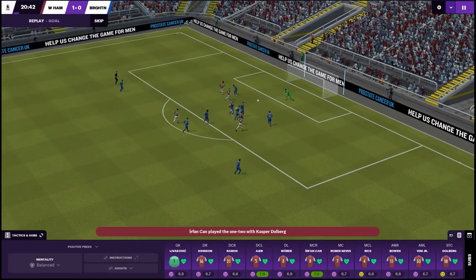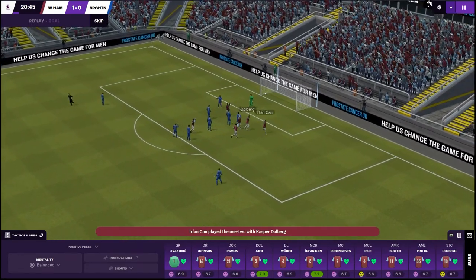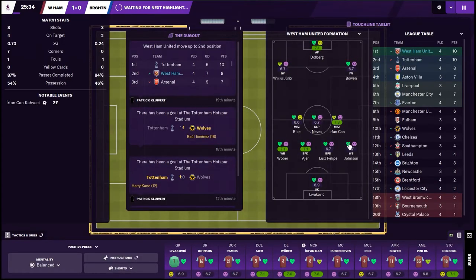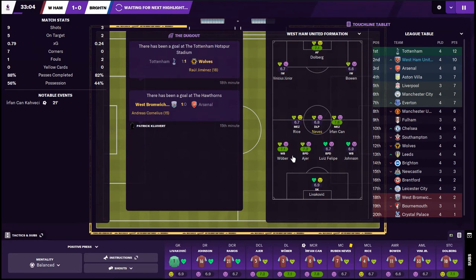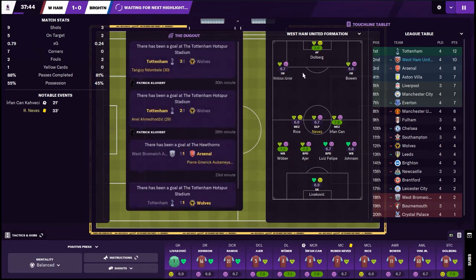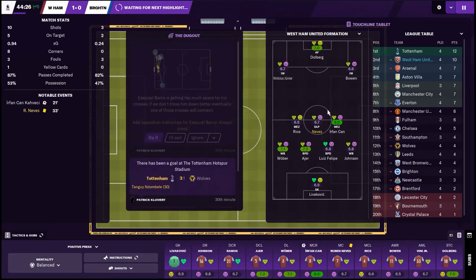And here's Bowen now belting through their defense. Dolberg and Urfan play a lovely one-two and there's Urfan, just curls it into the bottom corner — happy days! That kind of run from Urfan has been commonplace so far this season. Playing two mezzalas with a deep-lying playmaker really allows us to play with the front five, as Rice and Urfan just belt forward and join the three up front. I've turned overlap off as well so Johnson and Wober won't be getting caught out running up the pitch too much.